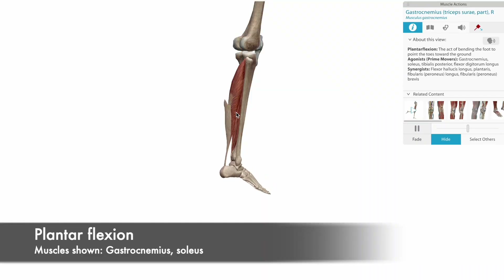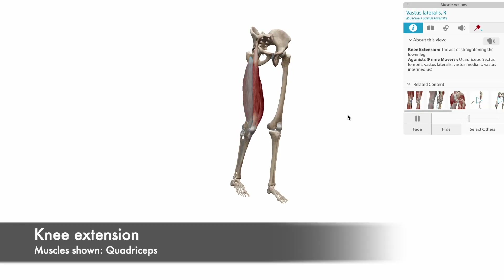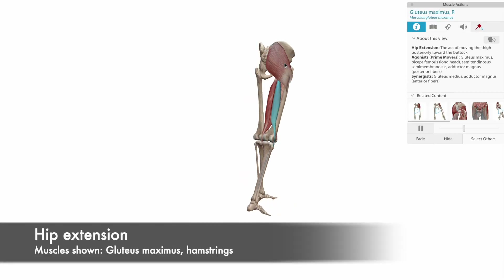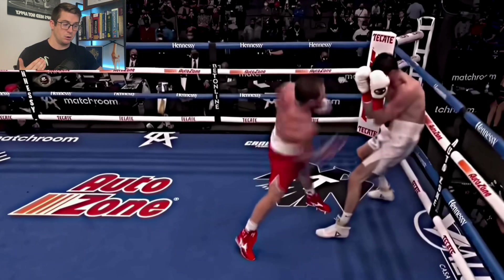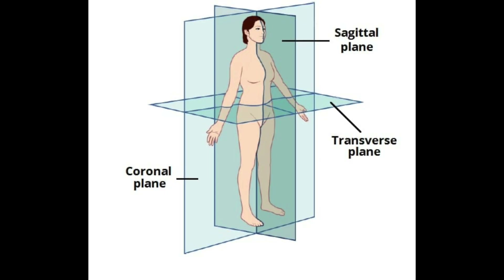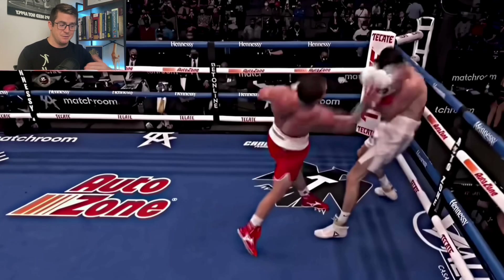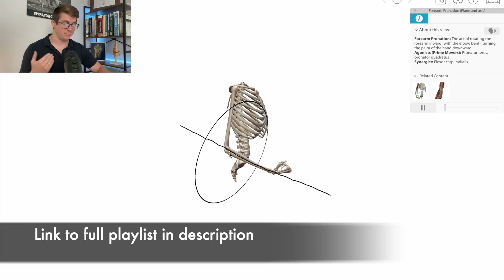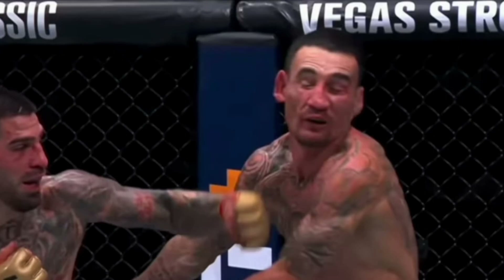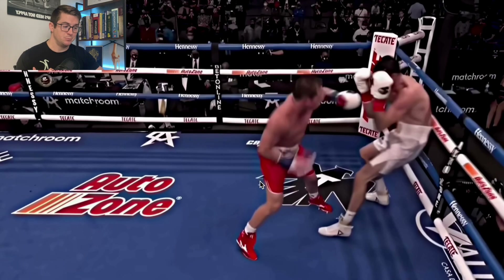He's doing a movement we talk about a lot in athletic movement called triple extension in the lower extremity. He's plantar flexing — ankle extension is actually called plantar flexion — with muscles like the gastrocnemius and the soleus. He's also extending the knee with muscles like the quadriceps, and extending the hips with muscles like the glute max and the hamstrings. All movements are triplanar, moving along three planes of movement. I've got a free biomechanics course linked in the description if you want to learn more about planes of movement, axes of rotation, and how they play a role in combat sports.